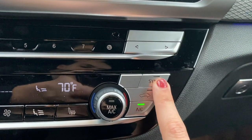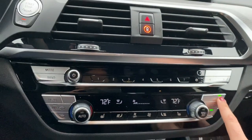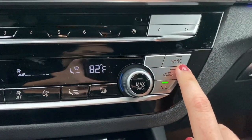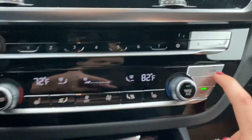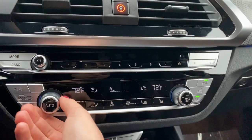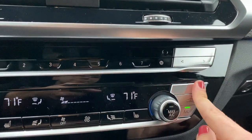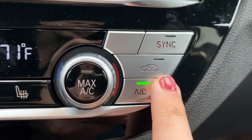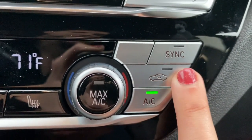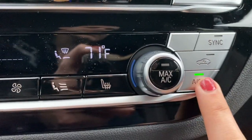Sync makes the driver's side control the master control for the entire vehicle. So if we push Sync, you'll see the passenger side change to match, and now if I adjust this side, the passenger side adjusts as well. This is your air recirculation button — right now it's pulling in fresh air; if you want it to only recirculate air within the vehicle, illuminate that light by pushing it. And then this is your AC button.